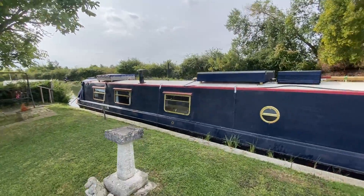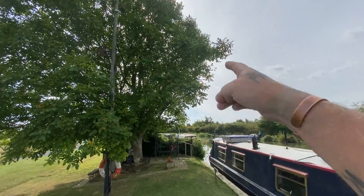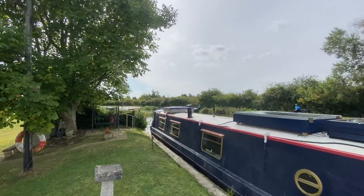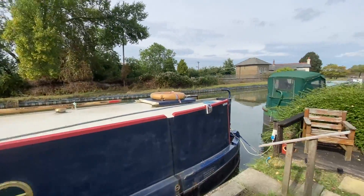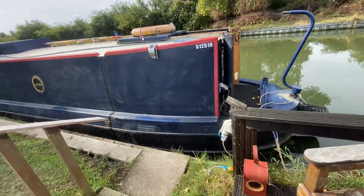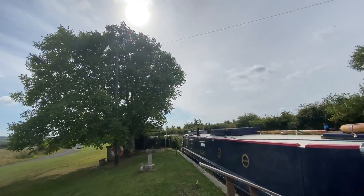I cut a load of branches down this year, so I cut through here and I cut some of this down here as well, just getting a bit of sunlight again now. So yeah, just thought I'd give you a quick update. Nice day and we're just getting the sun.